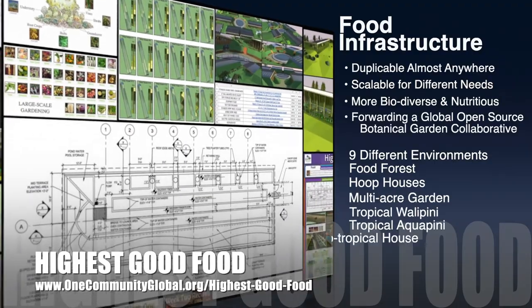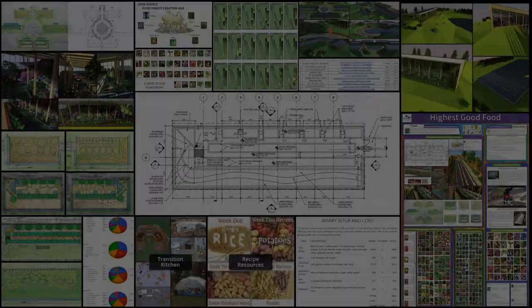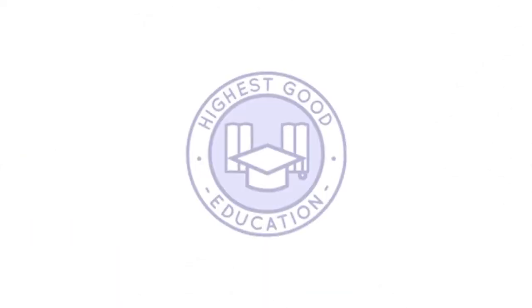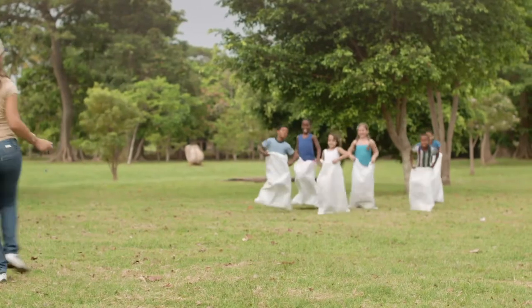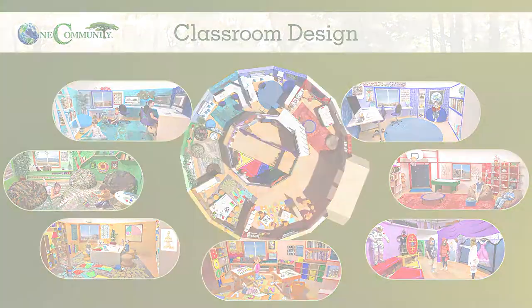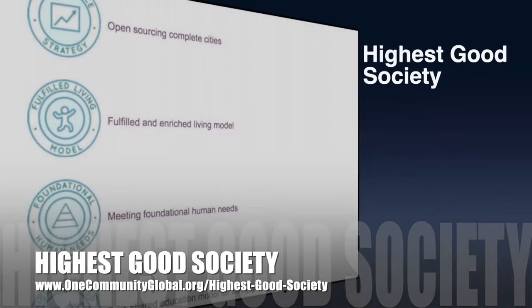The next component is highest good education — this component is complete and pretty much ready to launch once we're on the property. One Community's approach to highest good education is designed for all age groups, adaptable to any schooling environment, inspiring and fun for all participants, and includes national standards, all subjects, lesson plans, teaching strategies, learning strategies and tools, classroom design, and more.